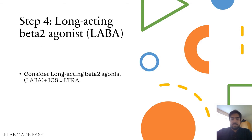The next step is to add a long-acting beta-2 agonist. You can consider it with ICS and LTRA, which is leukotriene receptor antagonist.